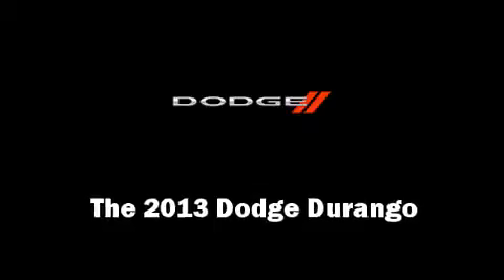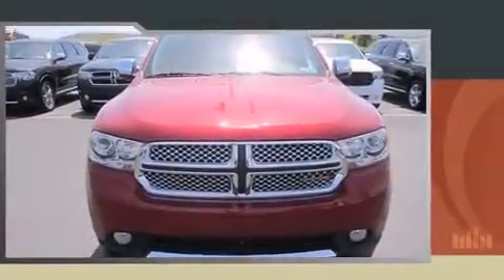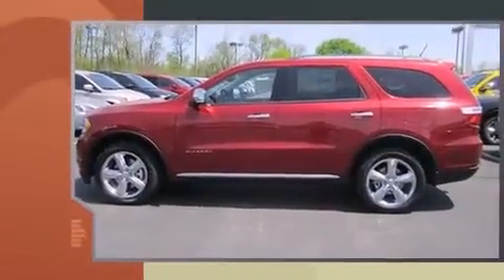The 2013 Dodge Durango. It features all-wheel drive versatility, an automatic transmission, and a powerful eight-cylinder engine.